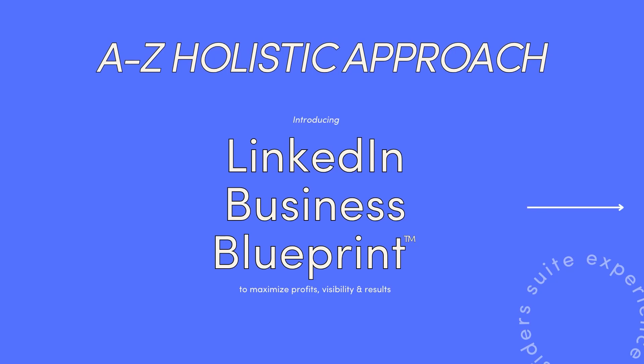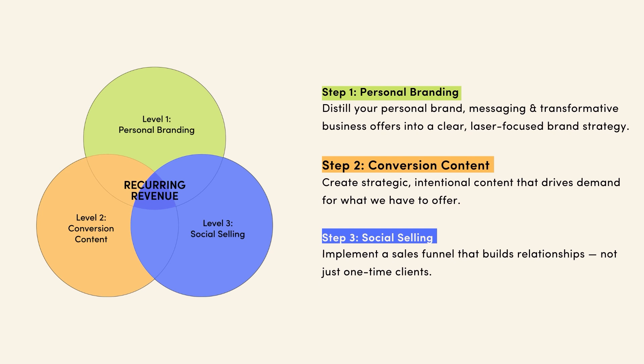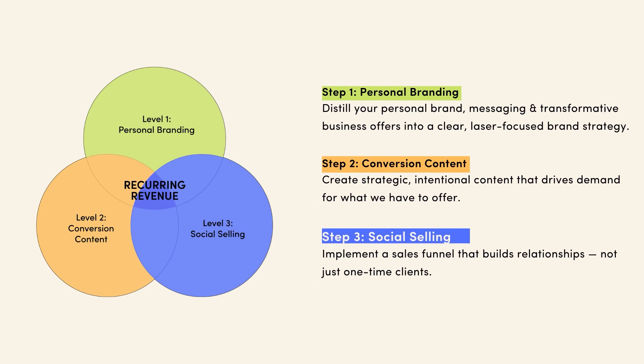That's why we apply my LinkedIn Business Blueprint — a three-step framework that makes sure your content is equally engaging, relevant, and working for you. Here's how the framework works. It combines three elements: personal branding, conversion content, and social selling.